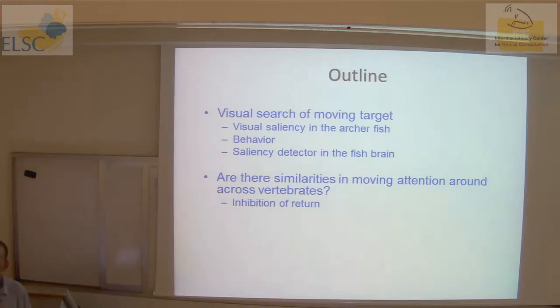A few words of outline. I'll try to tell you basically two stories. The first one is visual search of moving targets in the Archerfish — I'll describe what visual saliency is and the behavior of the fish, and try to convince you that we can say something about the mechanism. Then, if time allows, I'll describe how fish move their attention and whether there are similarities across vertebrates — specifically, I'll try to show there is an inhibition of return in the Archerfish.